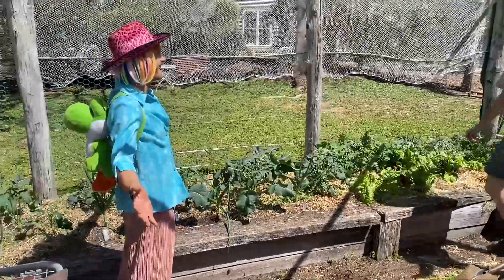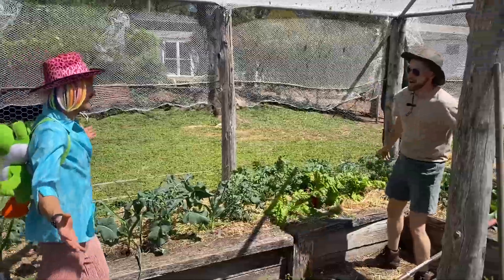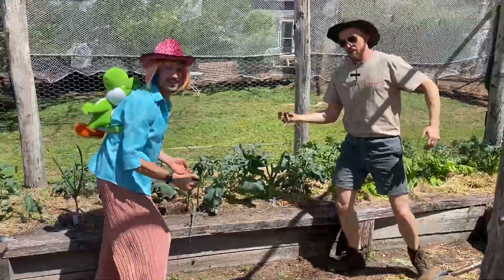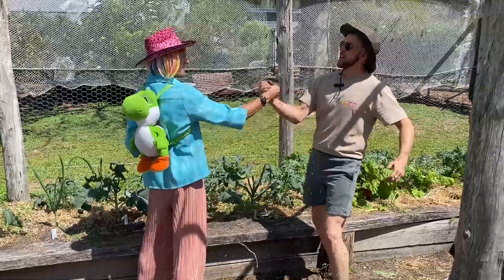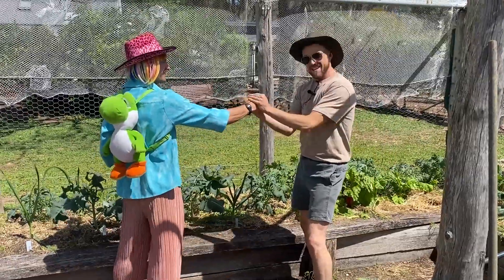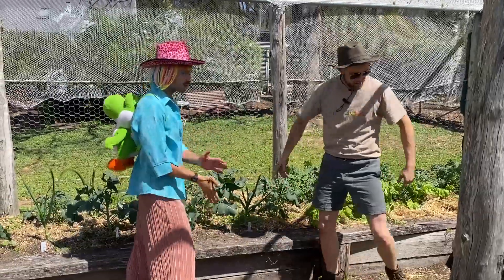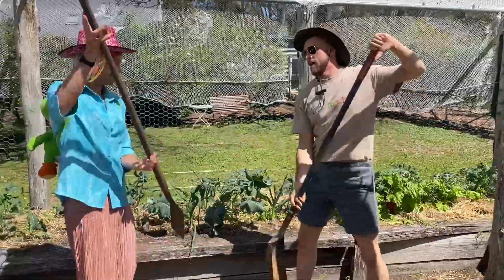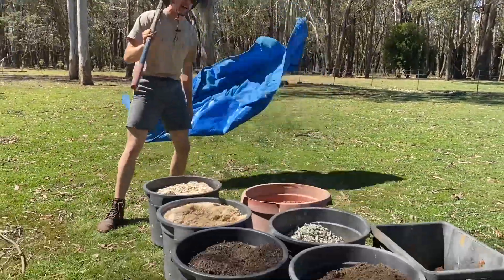Well, down right dirty dingoes if it ain't me old mate Leroy! Put it right there. Oh hang on a second, I forgot the secret soil handshake. One, two, three — and we are grounded! Oh well, g'day you crazy kookaburras. Come and take a look at this awesome experiment I've got planned for you guys today.